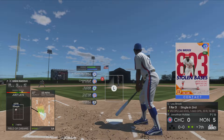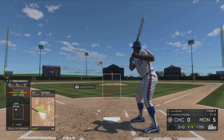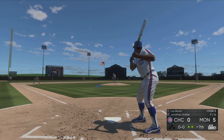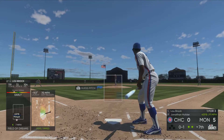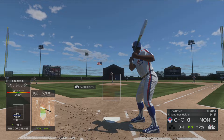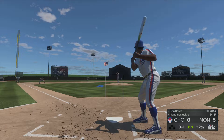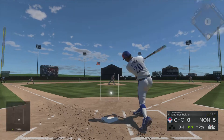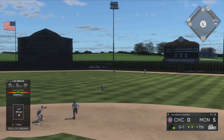Now back to the top of the lineup — stepping in, Lou Brock. He flew out in his last at-bat. Ready to deliver, here comes the first pitch. Two out, nobody on. Hit hard on the ground toward second, but that finds its way through for a base hit.